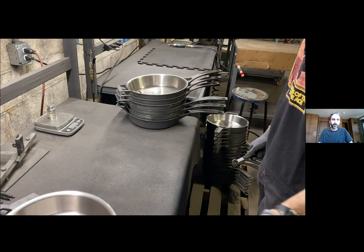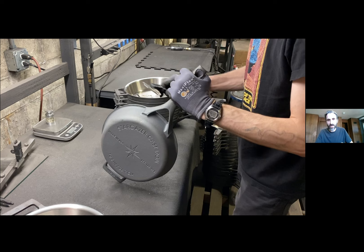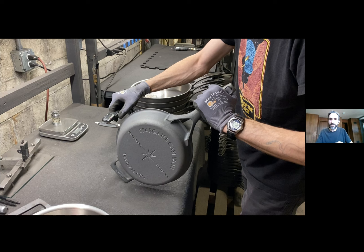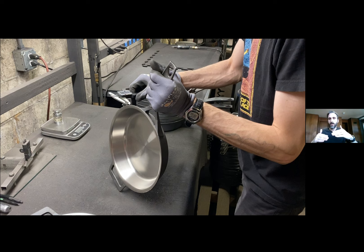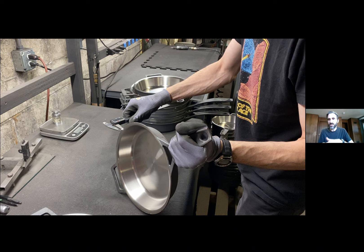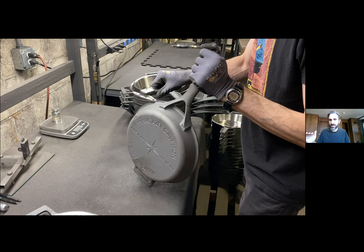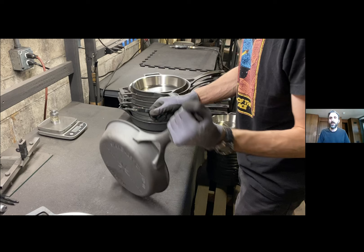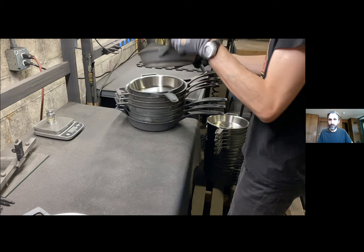Step two of our inspection process is checking the thickness of the material along the rim. We check at the rim because it's the least precise area of machining — the bottom sits flat against the machining fixture and is very precise, but as you move up the sidewall, variations within tolerances will appear. If the rim is within spec and the weight is where we want it, then we know that through and through, it's going to be exactly where it needs to be for thickness and finish uniformity.